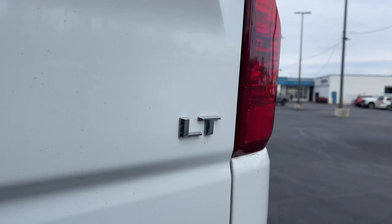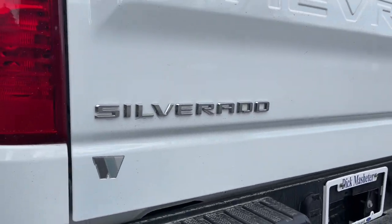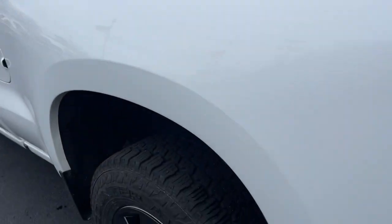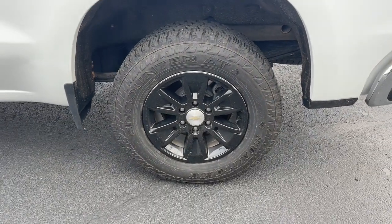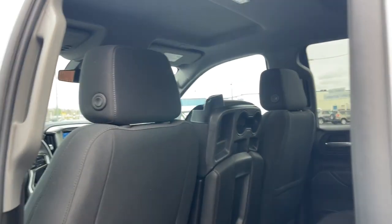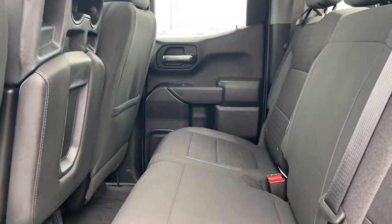These are just some of the great options this vehicle comes with: keyless entry, bed liner, backup camera, four-wheel drive, heated mirrors, aluminum wheels, Bluetooth connection, rear AC, steering wheel audio controls, and Wi-Fi hotspot.